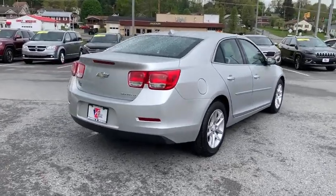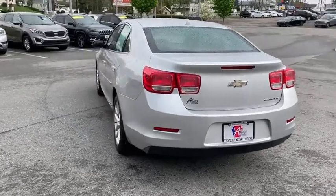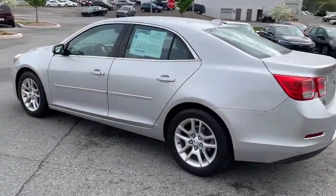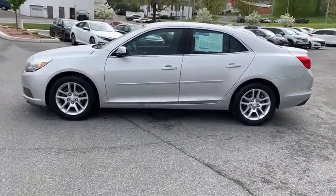Traction control, remote engine start, dual airbags, alloy wheels, power steering, four-wheel disc brakes, auto-dimming rear-view mirror, universal garage door opener, AM-FM stereo with CD player and MP3 WMA capability.